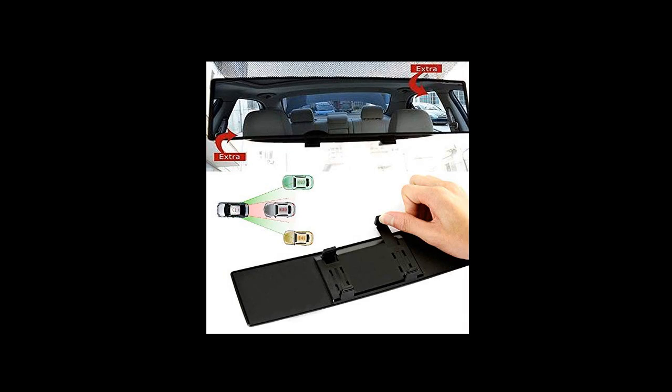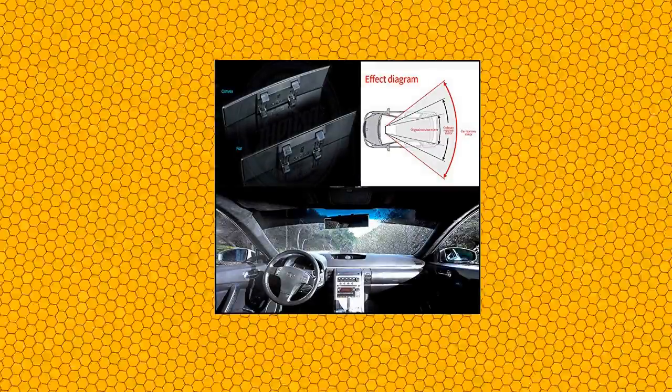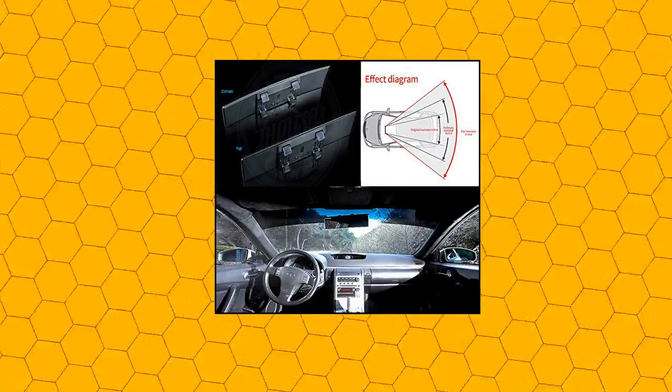This car mirror comes with two adjustable buckles. Just one touch and you can fix it on your original interior rear view mirror — easy to install and disassemble. You are able to complete installation within 30 seconds without any tools.